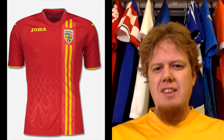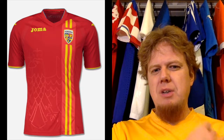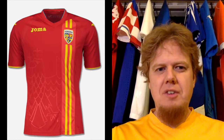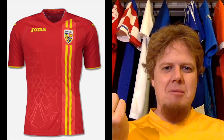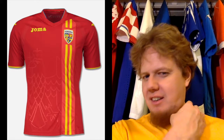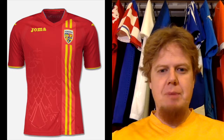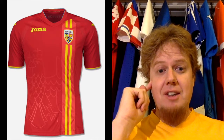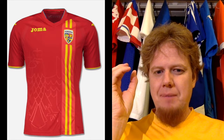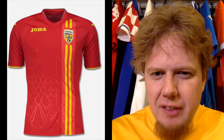The away jersey is in red, and here I missed that they don't have the Romanian flag stripe — just two yellow stripes running down, which I think is a missed opportunity. I understand that with the red you lose the color, but you could make this work on a yellow center stripe, the same as on the home jersey — it would make more of a splash. I do like the updated Romanian crest. It's modern but tied to the country. And looking more closely, it's actually an eagle, which is probably part of the coat of arms.